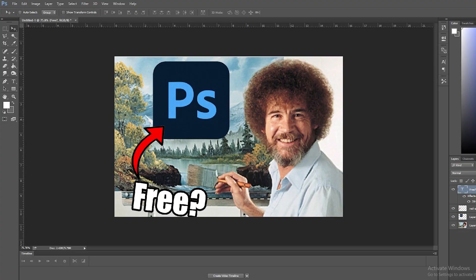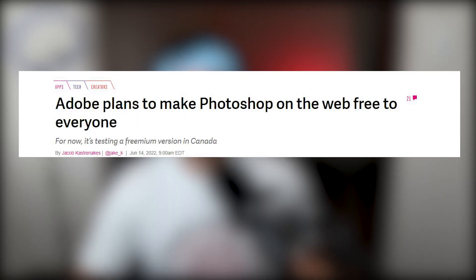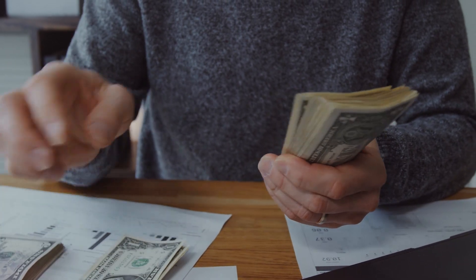Now you might be asking, what's the catch? Well, currently it's only being offered in Canada as a trial version. So if you live there, I feel sorry for you because you're in Canada, but also hey, at least you get Photoshop for free. Adobe claims this is going to be a freemium version, which at some point down the line they're going to start charging you for tools, but at least right now it's free.